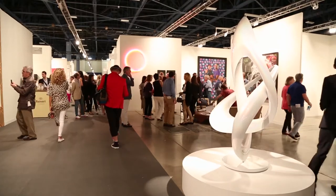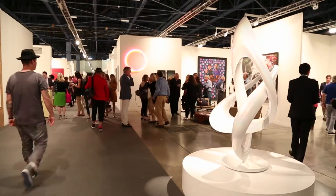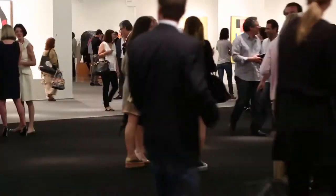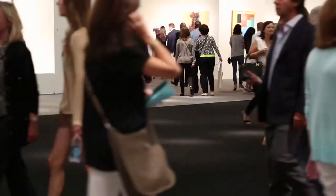I'm Judd Tully, the Editor-at-Large of Art in Auction Magazine and Bluinart Info. We're inside the 12th edition of Art Basel Miami Beach. Today we're going a bit off the track — we're not hunting blue chip artists, but perhaps blue chip artists of the future.